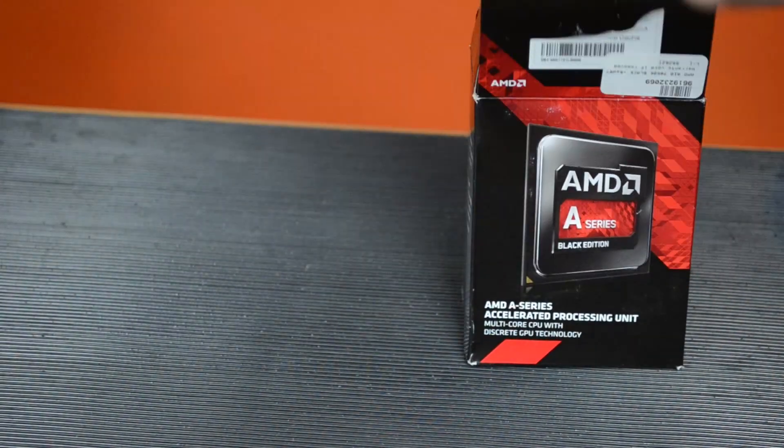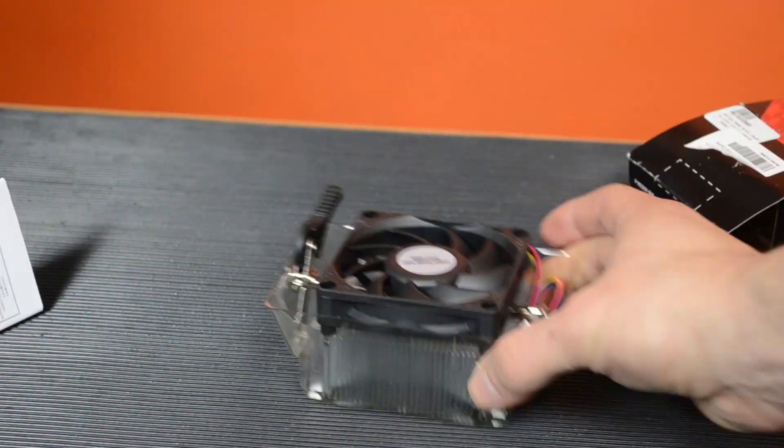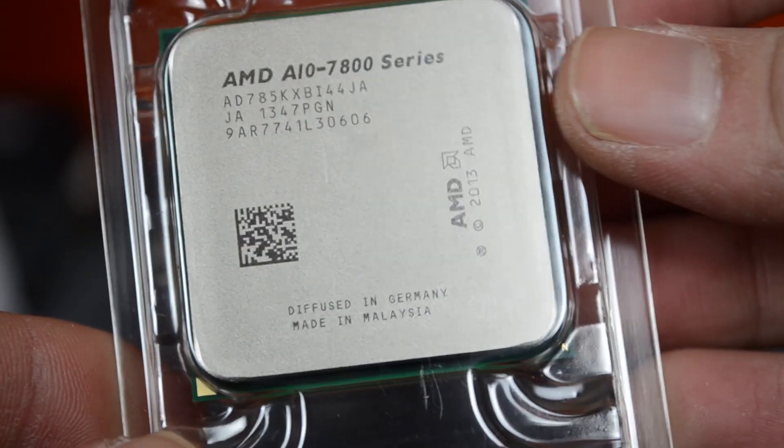Inside we've got the quick start manual as normal. We have the completely inadequate AMD stock cooler — never ever use that if at all possible. And the APU itself with a nice little AMD A-series black edition sticker.